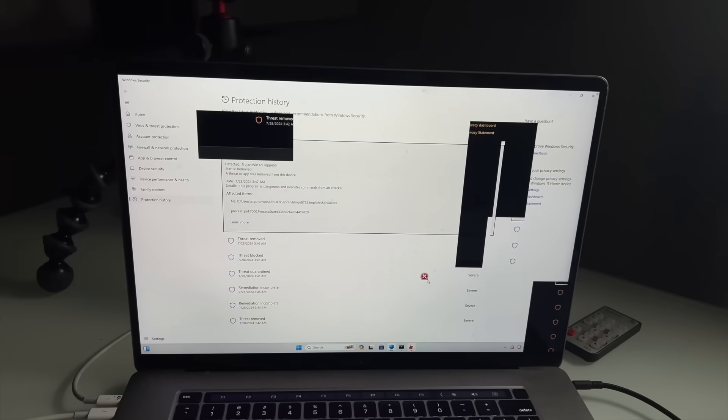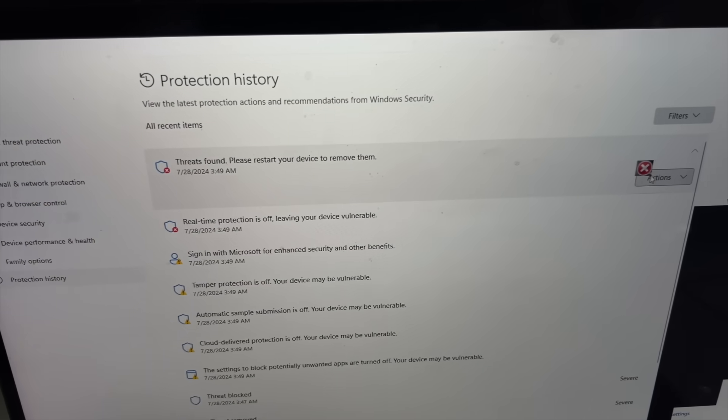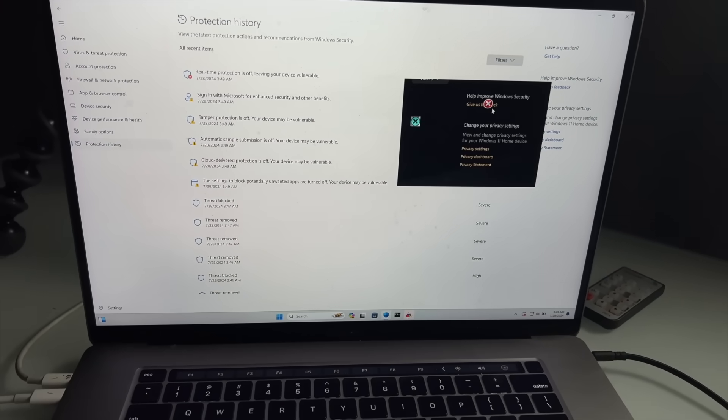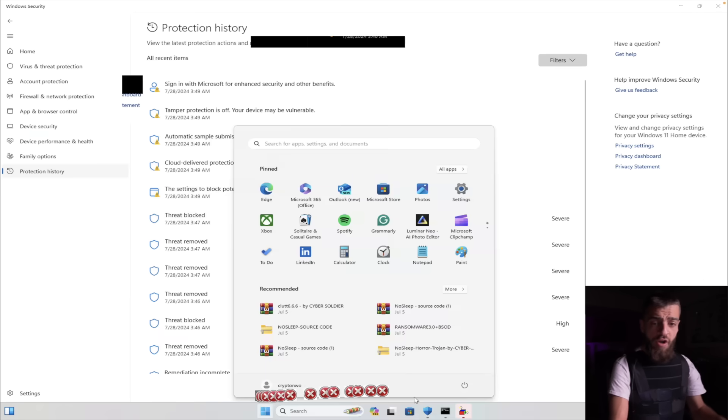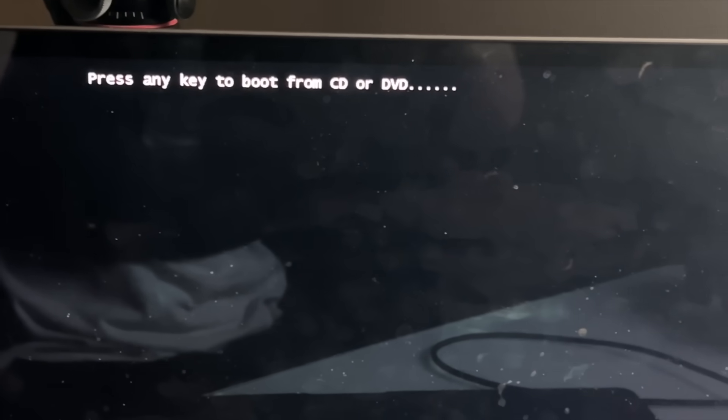The glitch is still happening. Oh my god, the music is still playing. Remove - it says threats found, please restart your device to remove them. Restart now. Is my computer gonna restart properly? Real-time protection on. Restart the PC. Oh my god, the PC is restarting. I'm pretty sure we're gonna be able to fix the computer virus with Windows Defender.